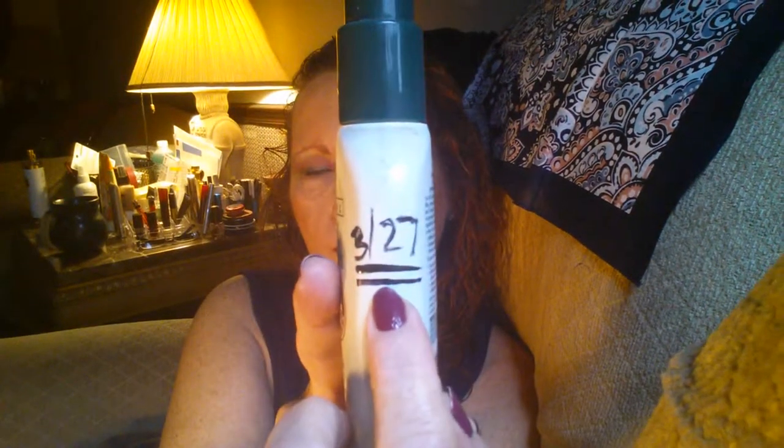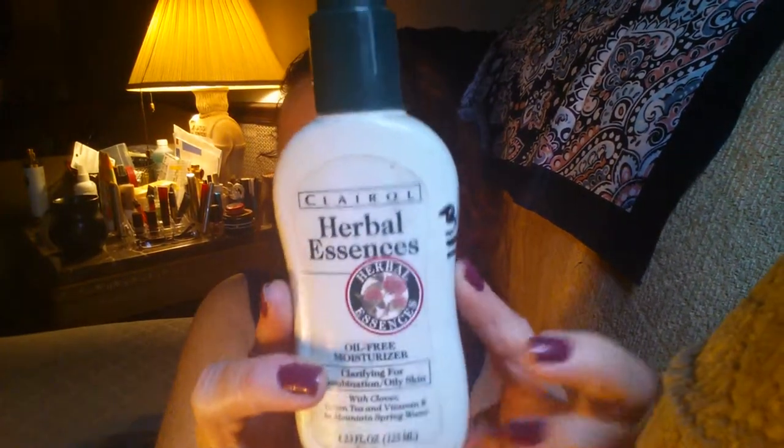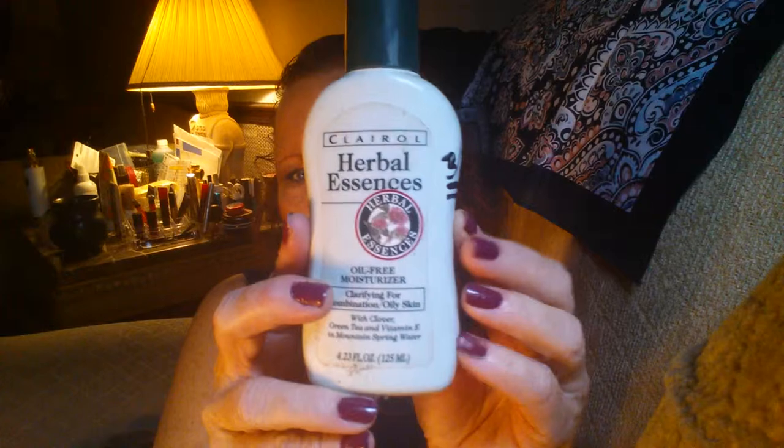I forgot to mention — I rolled in the Clairol Herbal Essence on the 27th of March, so I've just got a little bit of use on this product and I think it's going to last a while. I've tried it not only on my face but on my throat, arms, and everything. I like the way it performs on my arms and legs better than on my face.